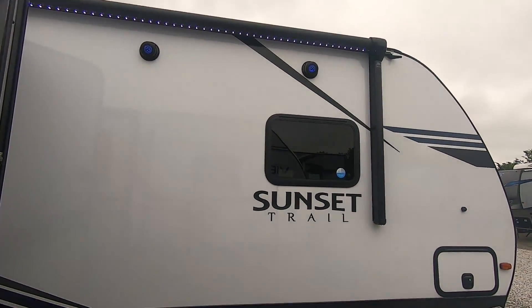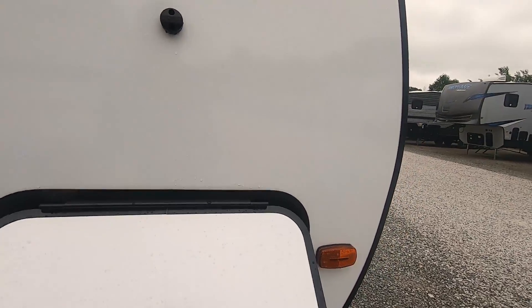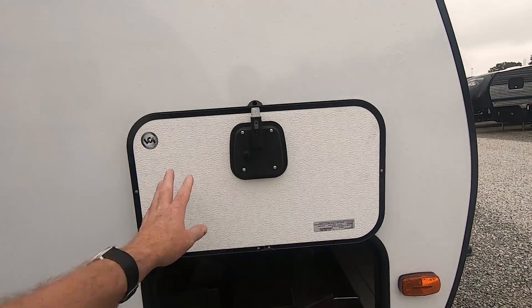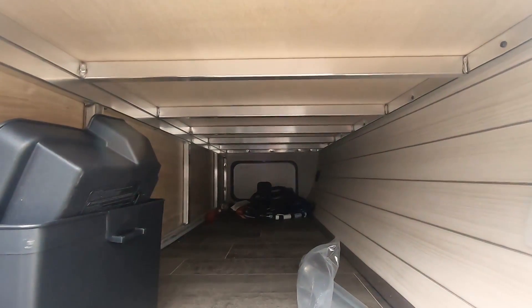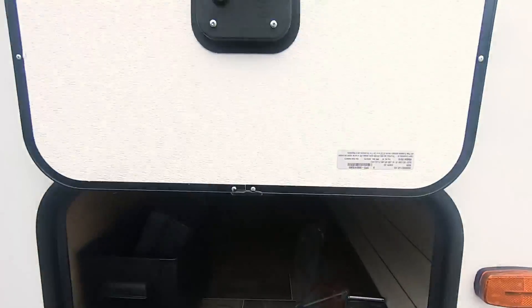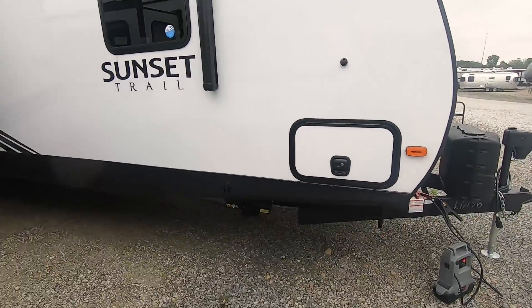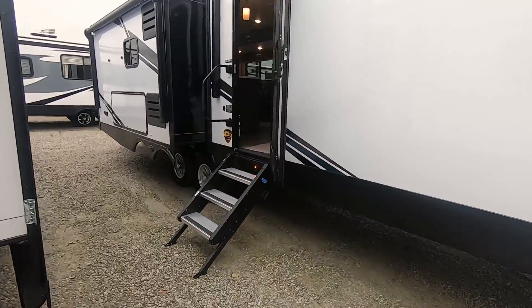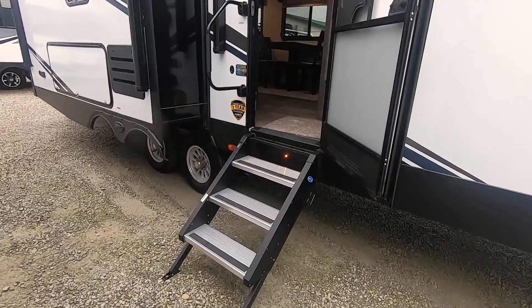Outside speakers. There's so much to talk about — I know I'm going to miss a lot, but bear with me. Storage compartment — we have magnets to hold the doors open. Complete aluminum frame: roof, floor, sidewalls. Slam-latch doors. Power jacks. We have the new entry steps — touch the ground and they're aluminum.